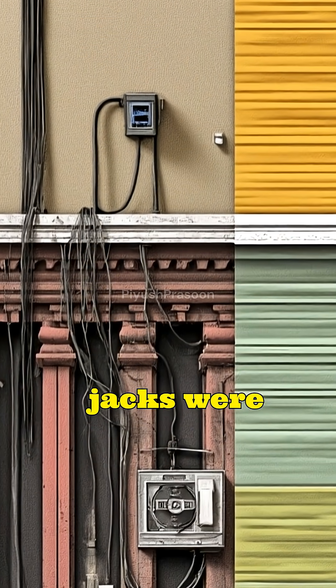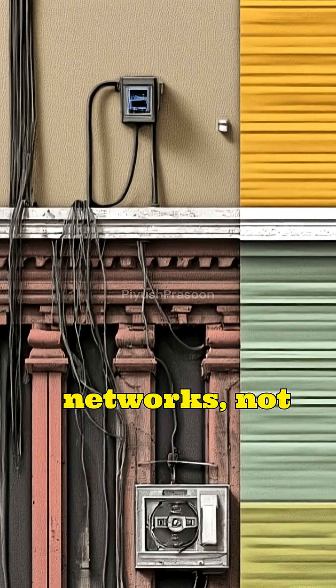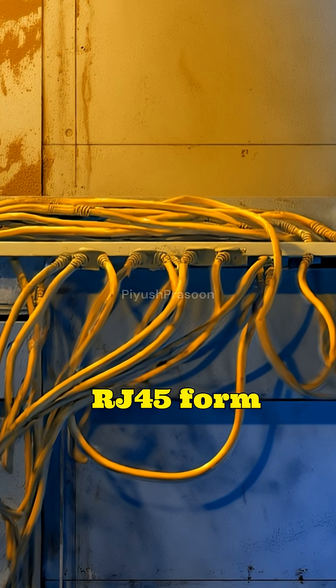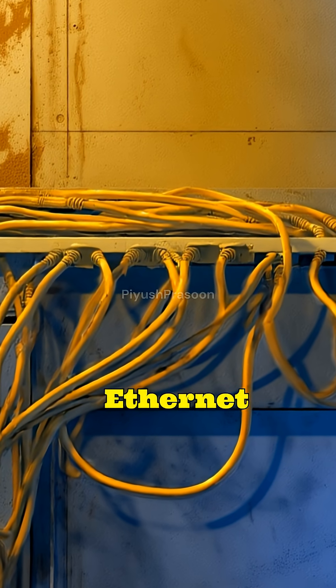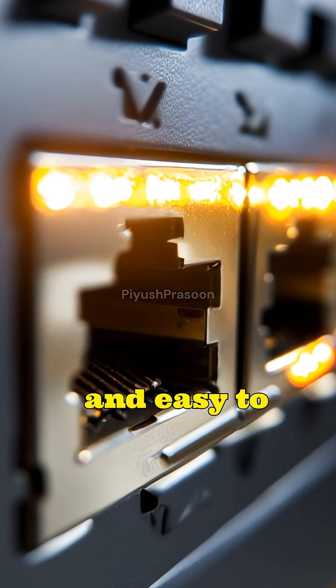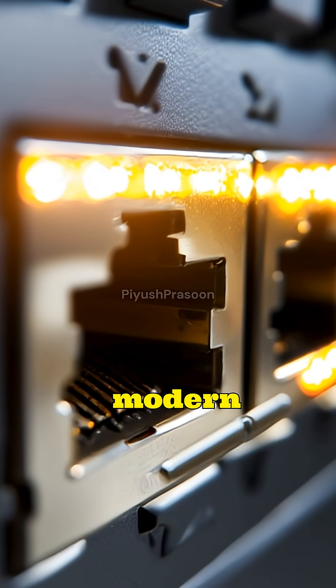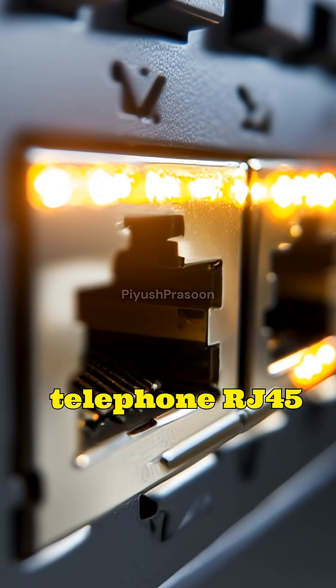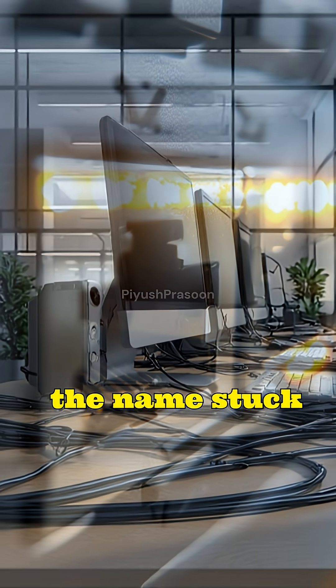Originally, Registered Jacks were created for telephone networks, not computer networking. Over time, engineers adapted the RJ45 form factor for Ethernet because it was compact, reliable, inexpensive, and easy to mass-produce. Even though modern Ethernet wiring does not strictly follow the original telephone RJ45 specification, the name stuck and became universal.